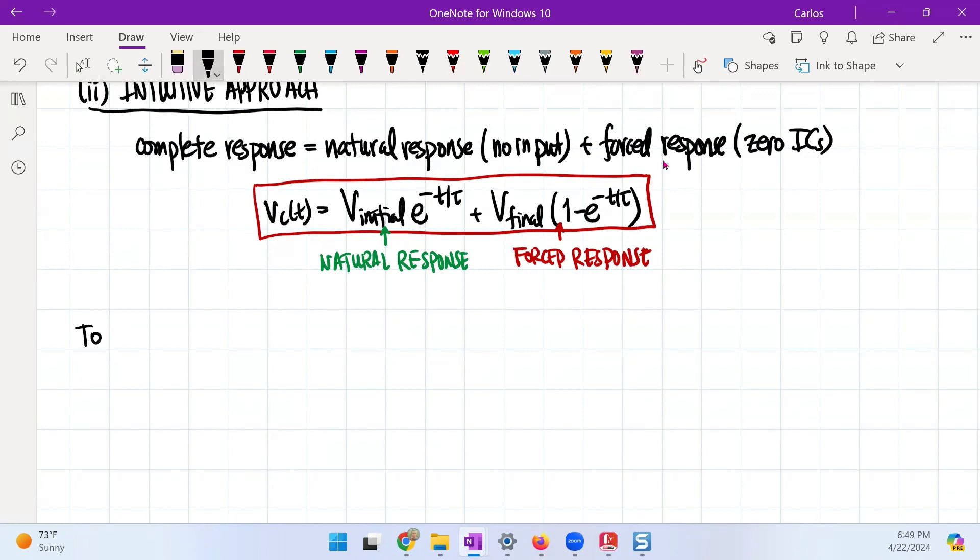The complete response — to visualize the complete response.